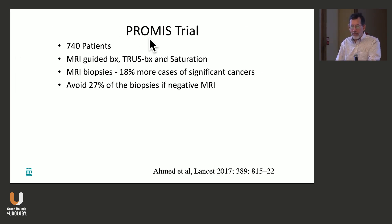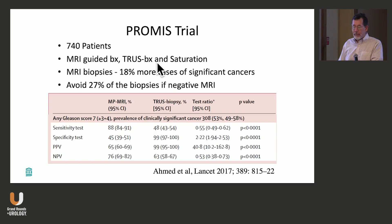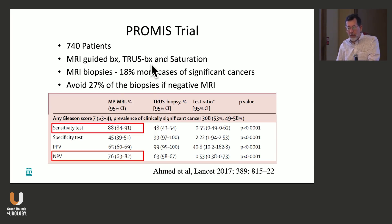The PROMIS trial was a little different. They took the same patients, did an MRI-guided biopsy, a TRUS biopsy, and a saturation biopsy — the saturation biopsy to get as close to truth as possible. The MRI biopsy had 18% more likelihood of identifying significant cancers and would avoid about 27% of biopsies if negative. The most important table in the paper shows sensitivity and negative predictive value: sensitivity was 88% for Gleason 7 and above, meaning 12% of the time you'd miss it — a pretty high number — and the negative predictive value was 76%, meaning you'd miss about 24% of the tumors.